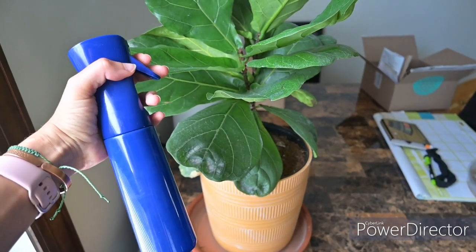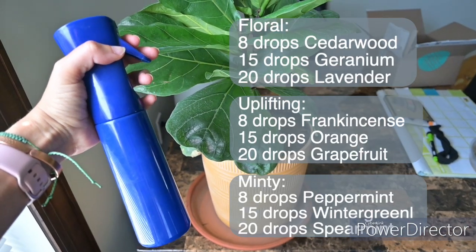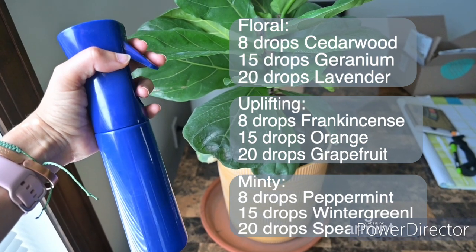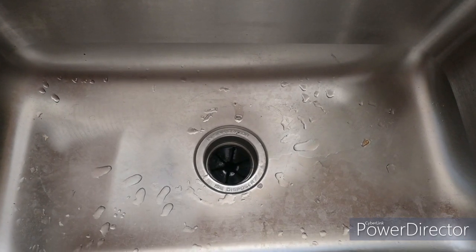Let's start with the DIY air freshener, which is so much easier than you think it is. Here are a few blends that you might really like, and I also have a YouTube short linked below with exactly how to make it. Let me know what blend you would try in the comments. My personal favorite is citrus blends because they're so happy and uplifting.